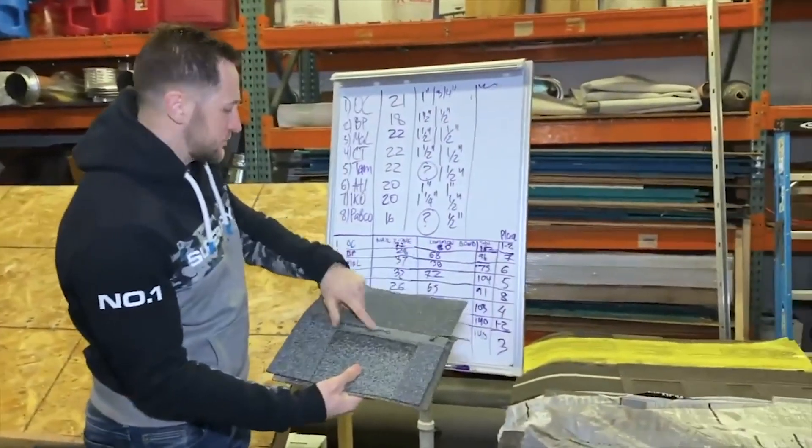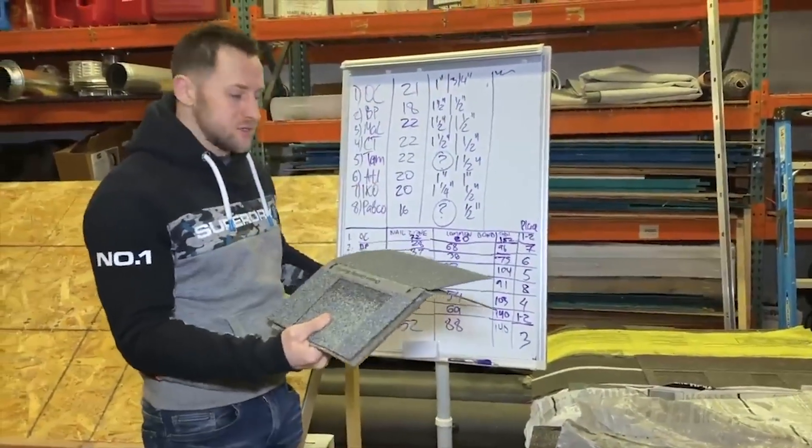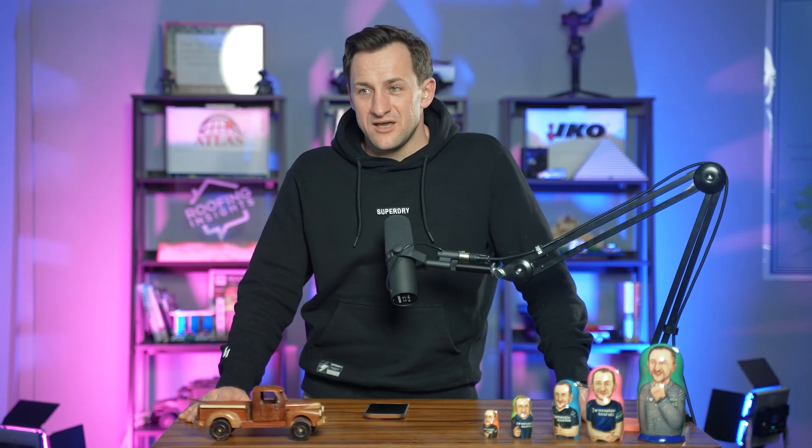Temco, Owens Corning, and Ico do have the best nailing zone. But for some reason, they cannot learn the lesson that when you're showing it to people in public, you have to be transparent, you have to be open, you cannot be mad when you're failing, and you have to be guaranteed positively better than anyone else — or don't do it at all. Because all three brands have embarrassed themselves in front of the public.